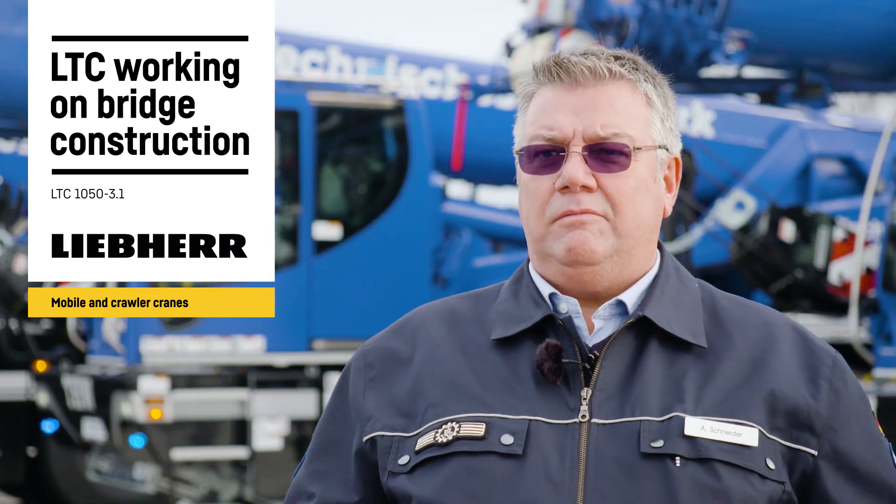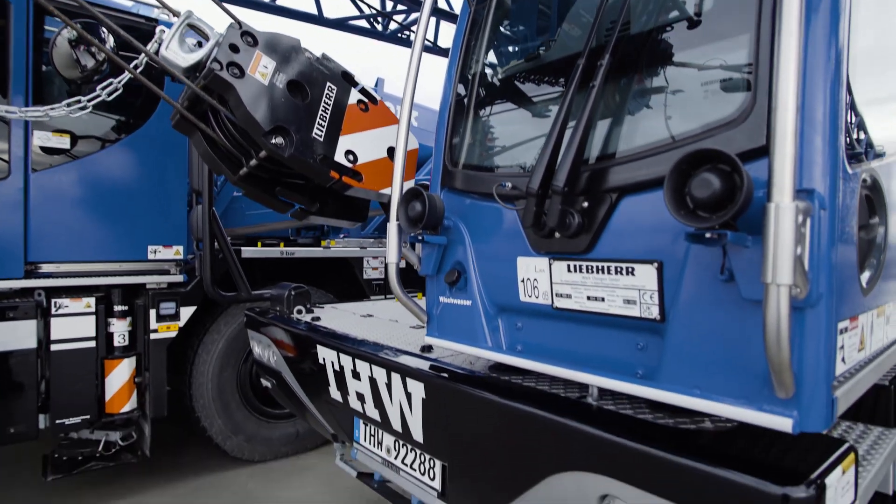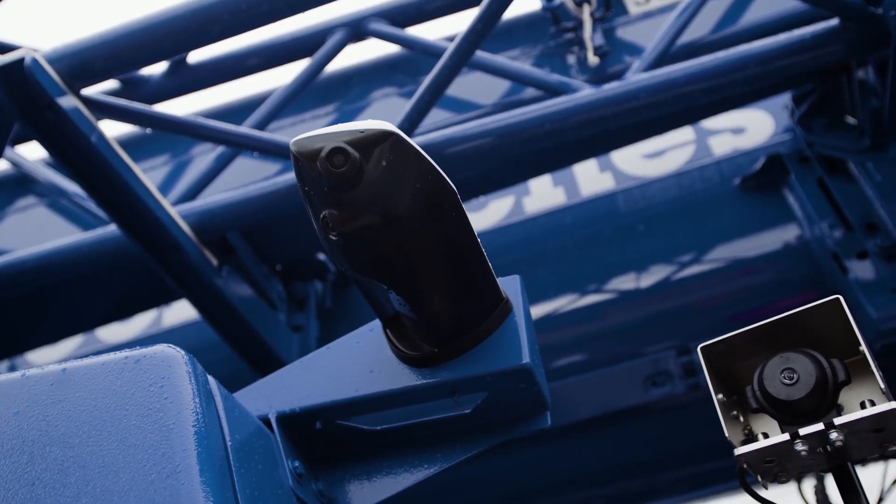Based on our experiences in the R-Valley, we wanted a very compact crane. There's little space available there. A six-axle or eight-axle crane would be very difficult to maneuver in narrow valleys, so we wanted a very mobile, compact crane which also has high performance.